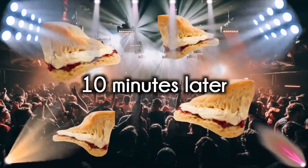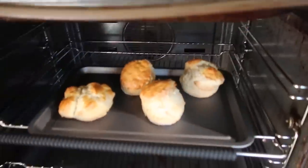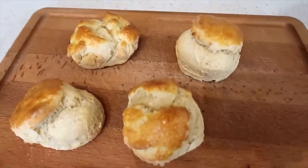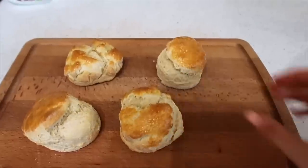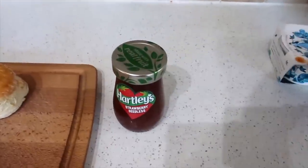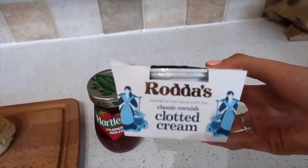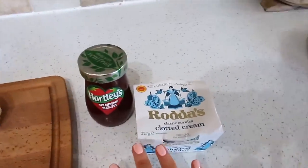Oh girls, what's happened to you? Was it a bit of a wild one? I'll look after you babes, I'll hold your hair back. Look at them — they look uncooked on the camera, I can assure you they are cooked. I'm going to let them cool down for a while because I don't want to eat them while they're still hot — I've got strawberry jam and clotted cream. I swear this is like the Rolls Royce of clotted cream. I don't want them to melt when I put it on, so I'm going to let these cool down for a bit.